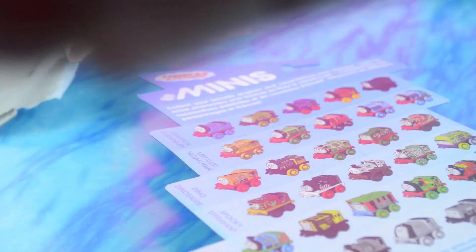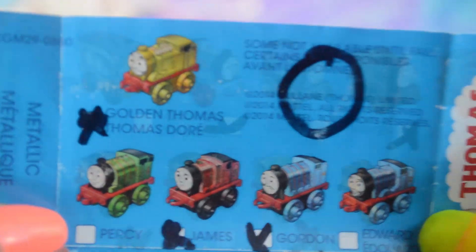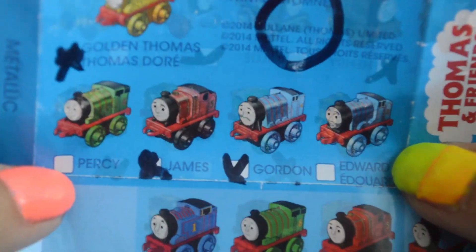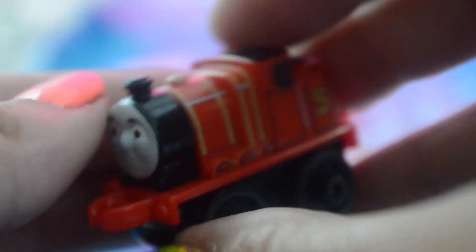Wow, look at that — Metallic Edward! We do already have Metallic Gordon, so they look kind of similar. They're both blue, but Edward is a lot more blue. Only five characters come metallic, and the only metallic we need now is Percy. We can check off Edward. I'm gonna call this Classics James — he's reading really orange on camera, but he's of course the classic red James color. Not a double! This is another new one.